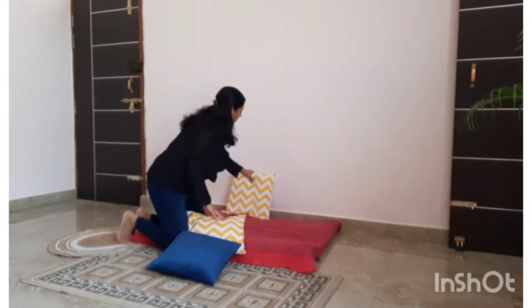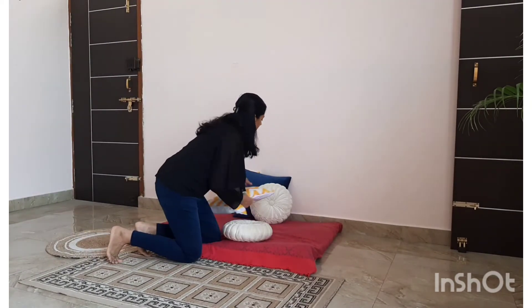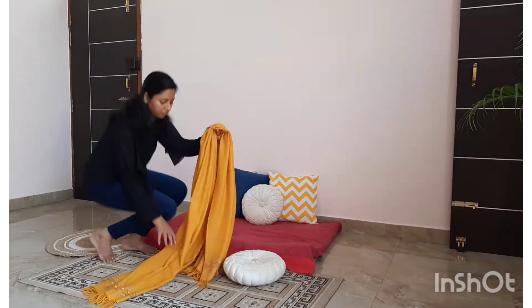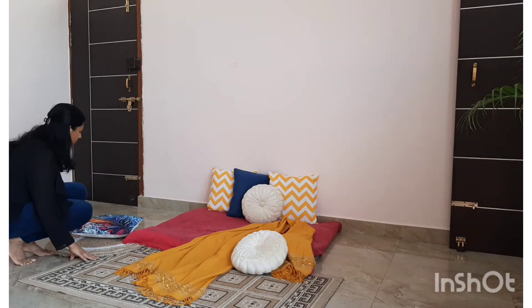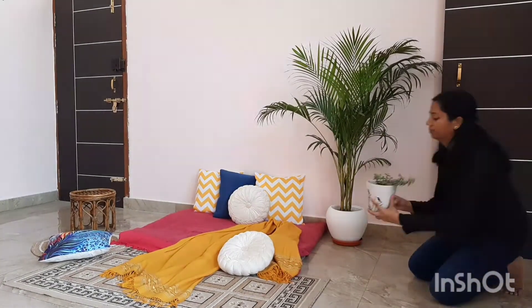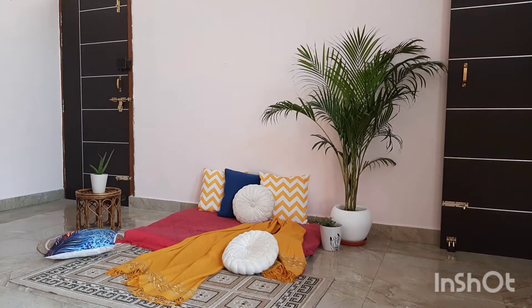Now some pillows to add comfort — the blue pillow really pops out well. In goes this beautiful yellow throw, which is enhancing the look of the setup. I feel it has stolen the show!